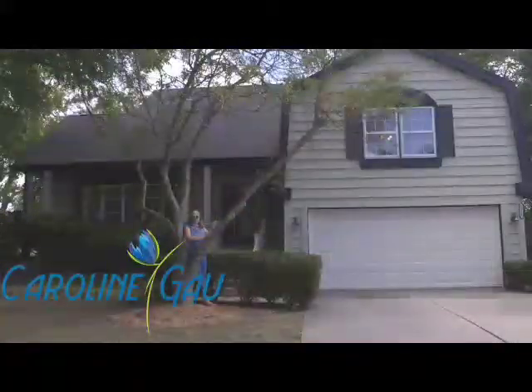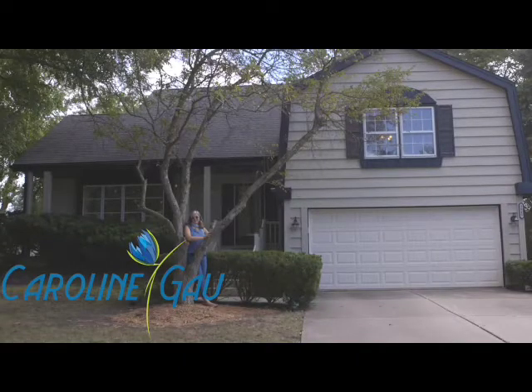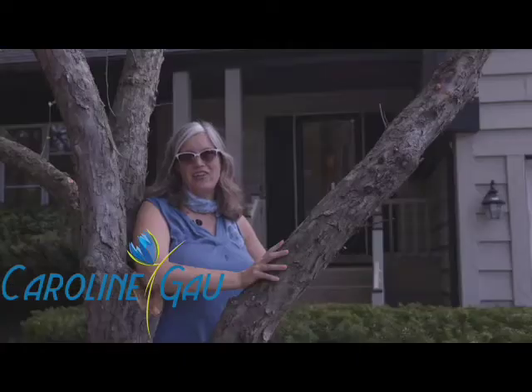Home and community are so important. Welcome to the Huntington neighborhood of District 27 at 3945 Radcliffe Drive in Northbrook.